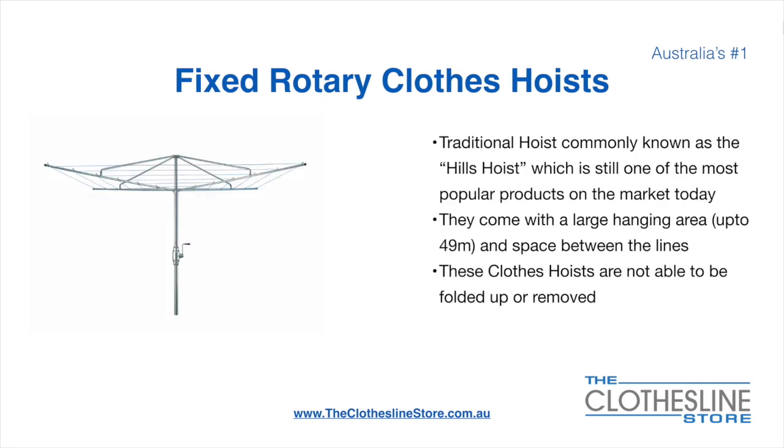The fixed rotary clothes hoist, traditionally known as the Hills hoist, is still one of the most popular products on the market today. They come with a large hanging area up to 49 metres and have a very large distance between the lines. These clotheslines are not able to be removed or folded up once installed.